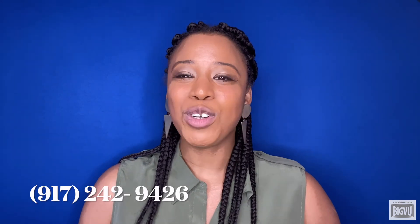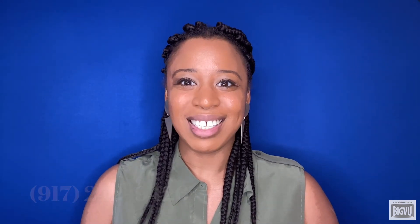At this point, you may be convinced that you need some guidance around selling your home, but you may also be thinking that you have no idea where to start. If you're thinking about making a move, I can help you through the process. Just send me a message or text me at 917-242-9426. No pressure, no sales tactics — just the help and guidance that you need.